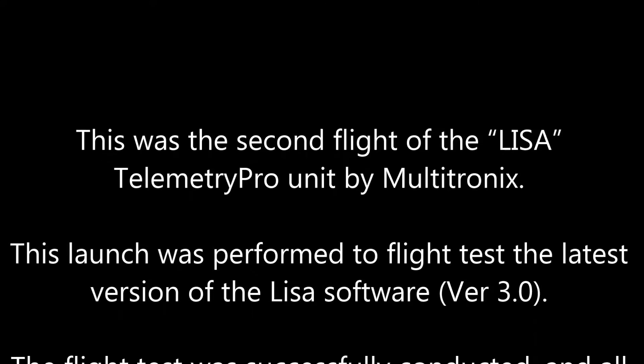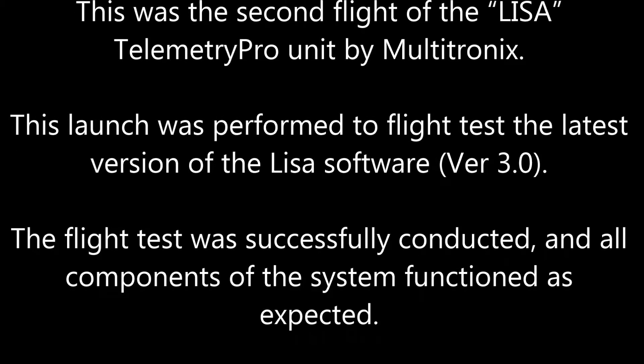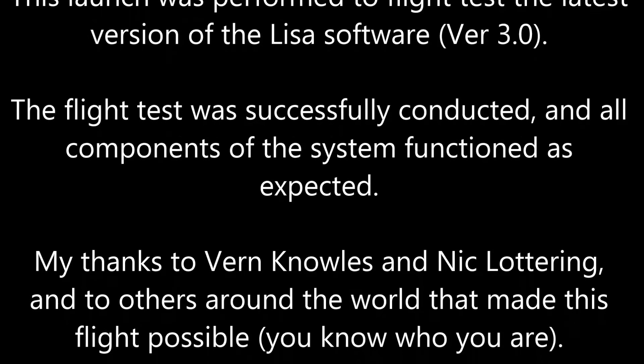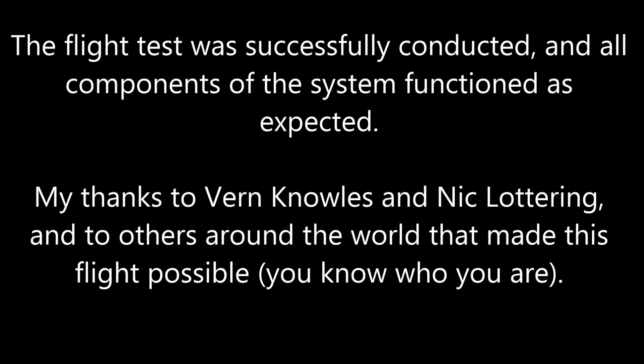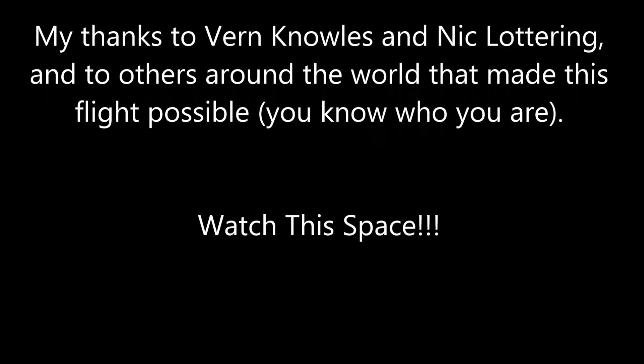Hello, my name is Lisa. I am a Multitron X-Telemetry Pro tracking system. I will be reporting GPS downlink information in real time during the flight. LCO, we go. Please proceed with launch.